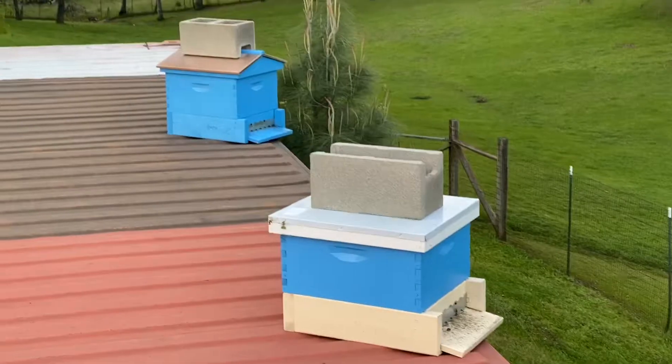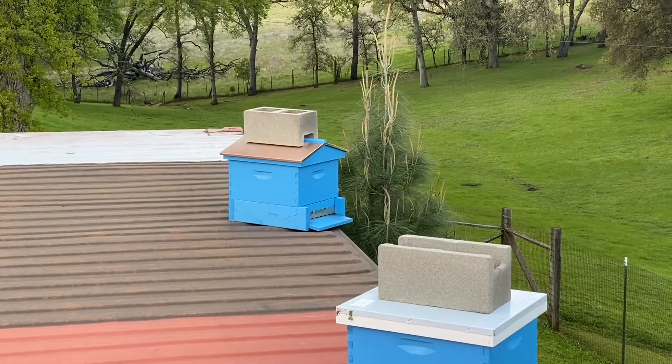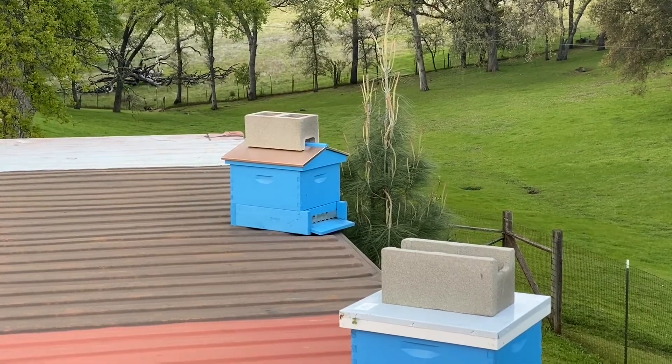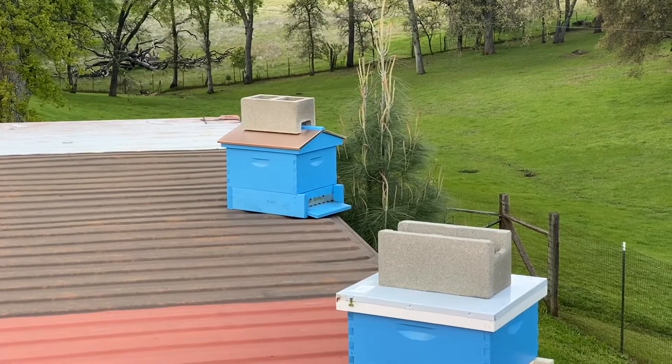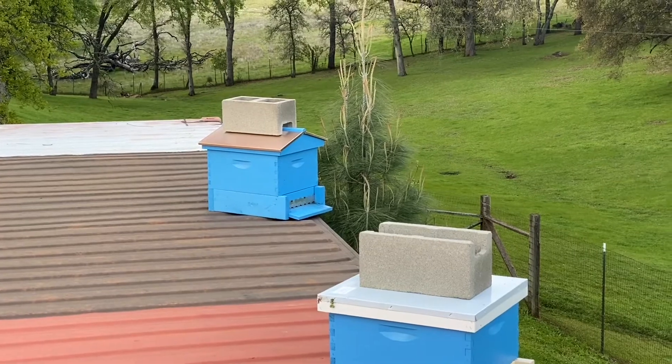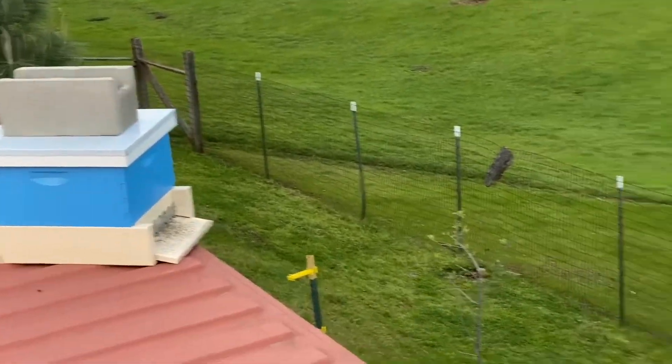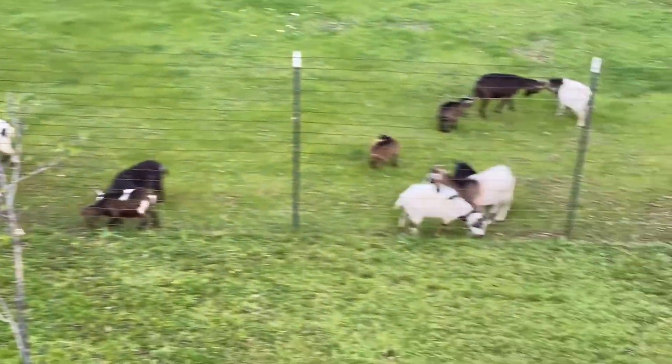And that's our last swarm trap — hopefully we'll catch something. I'll put a cinder block on top of that one. I can already see bees visiting it, so we'll see how quickly some swarm finds it. For some reason they favor this container setup, so I'm going to keep going with it as long as I've got interest in it — why not?